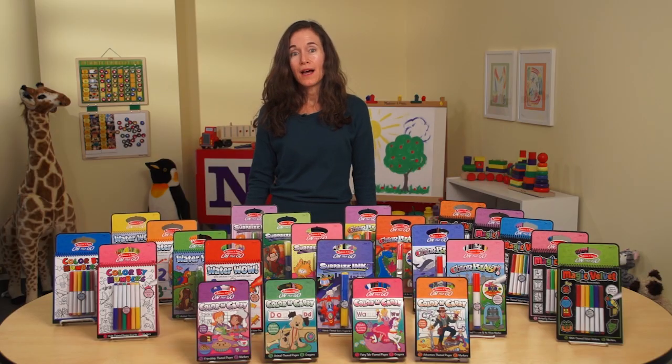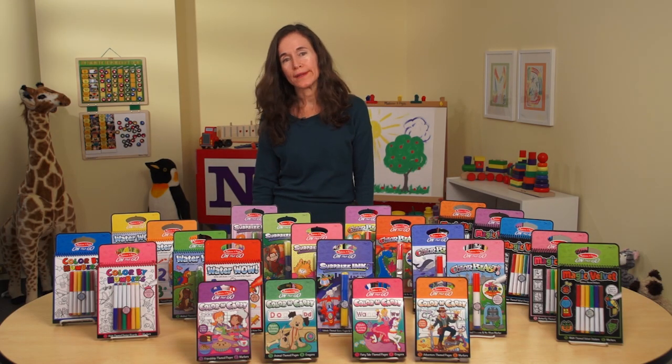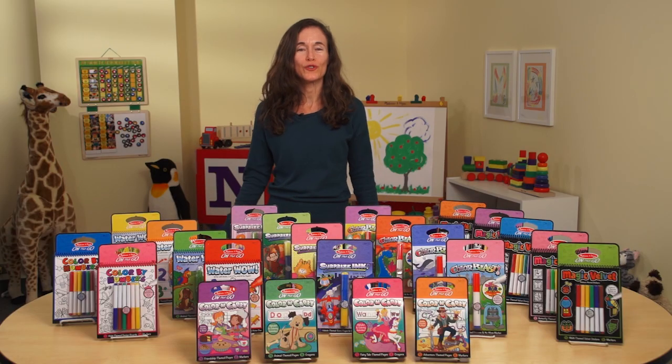Melissa and Doug products are always created out of a need. In this case, I was often waiting with my children — in the car, in a restaurant, at the doctor's office, and at the older children's sporting events.